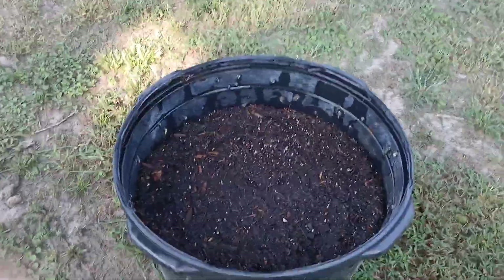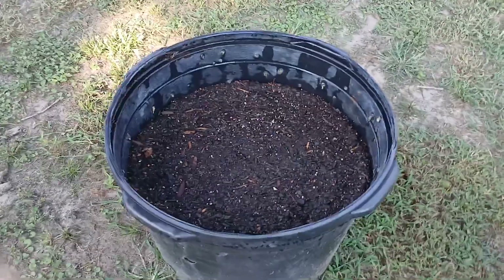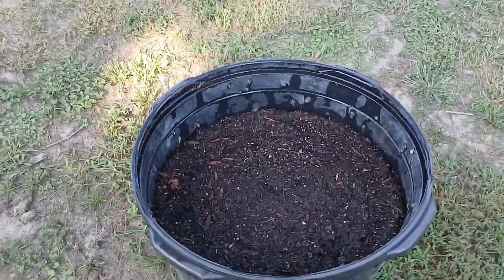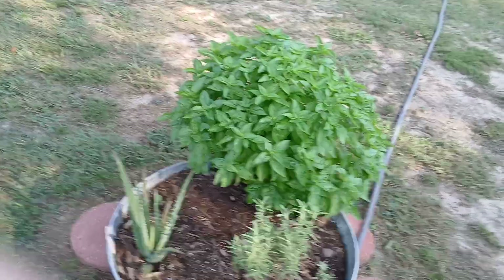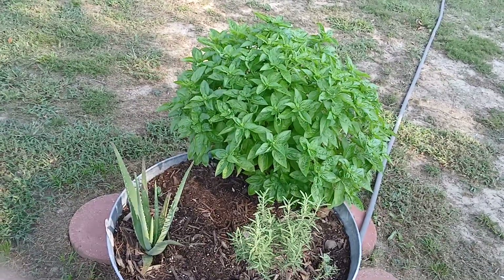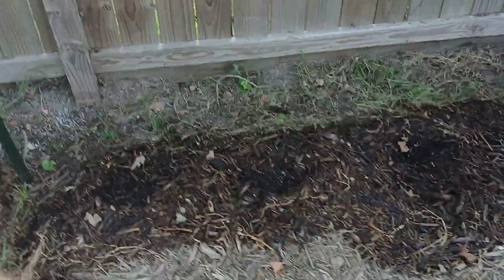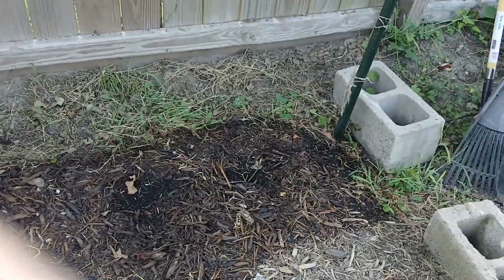This is all carrots — we're trying carrots in a pot this time because it's deep and we want them to grow down and get as big as they can. Look at that basil — 100 degrees outside and the basil is just killing it. I've got some kale started back here.